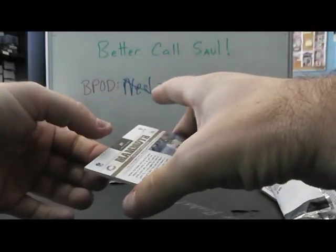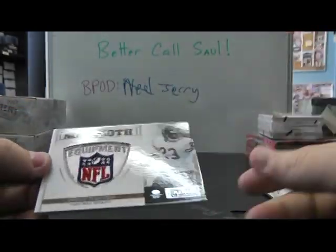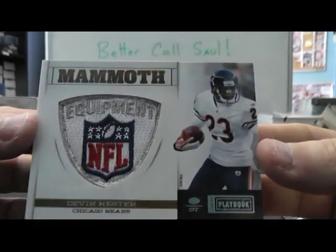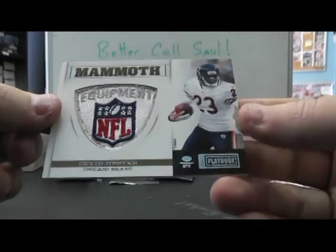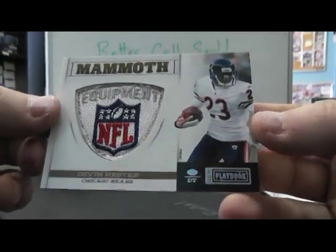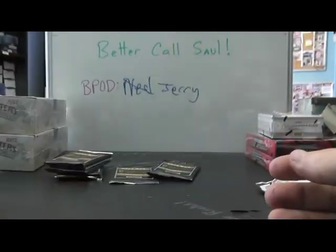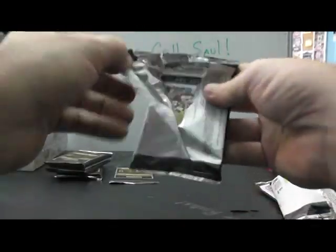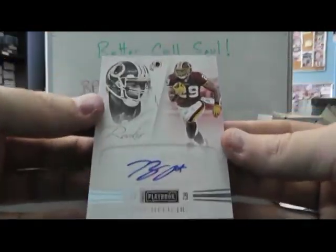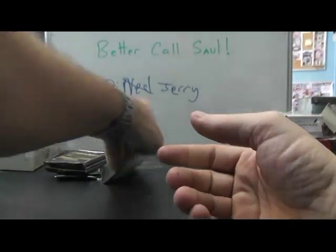Got a mammoth - numbered one of one. A shield! Devin Hester's shield. I'm putting this as B-pod. He had a Michael Jordan autograph, he had a LeBron autograph. But Devin Hester - I used to like to watch him play a lot. Plus, that's his game-used one of one. That's a tough call. Is this better than a Jordan? Most people probably say Jordan's better, but I'm putting it anyway. Roy Halladay, 299, autograph. I'm putting that on the big pulls - I like the shield.